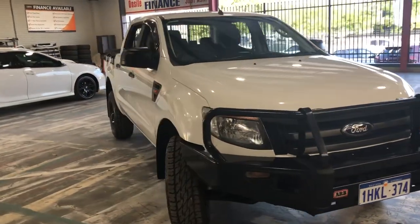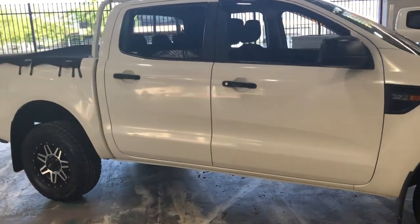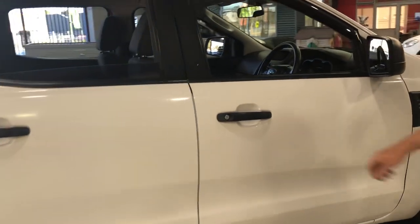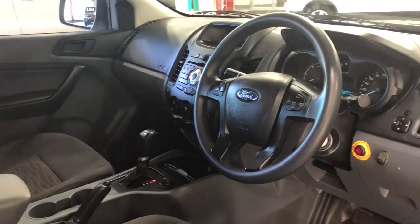Come around and take a look down that side — nice and straight. This has been a well-looked-after company car. For a 2014 with only 132,000 Ks on the clock, this has been well-looked-after. Bought and sold in Albany by a Ford dealer, serviced by the same dealer. We've got the full logbook history to prove it.